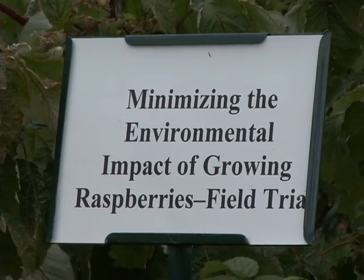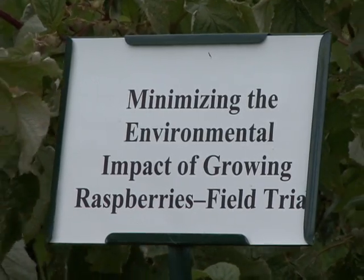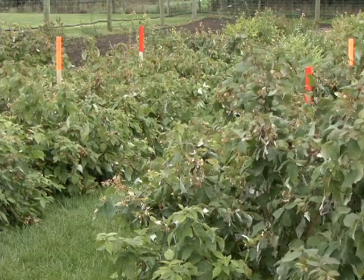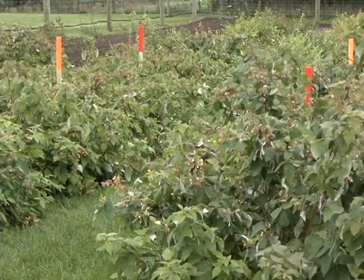We're doing a comparison trial outdoors with a field trial of these same varieties. Autumn, Britain, and Caroline are matched up perfectly outdoors at the same spacing and treated the same, except for the issue with insecticides — where we had to treat for spider mites in the high tunnel, but outdoors the excessive rainfall this year takes care of the spider mite issues.